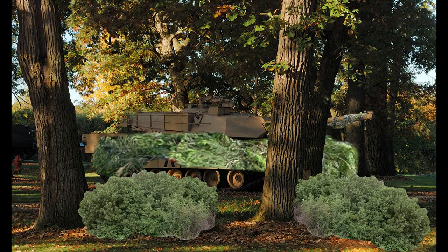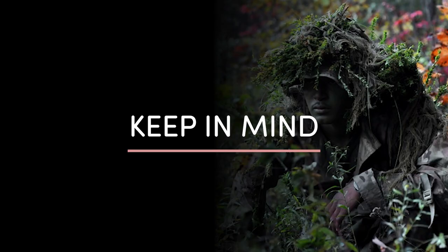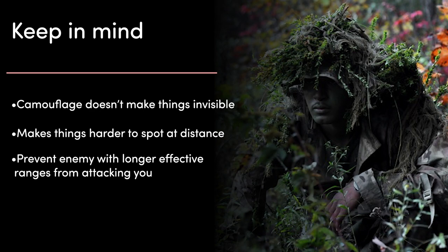So always keep in mind when talking about camouflage: the aim is rarely to make something or someone invisible from every distance and angle, but instead to make things harder to spot, and to prevent an enemy who can strike from outside your own effective range from seeing you.